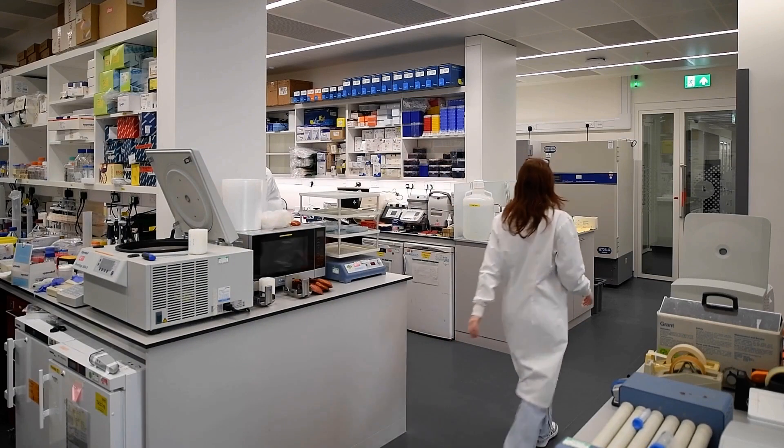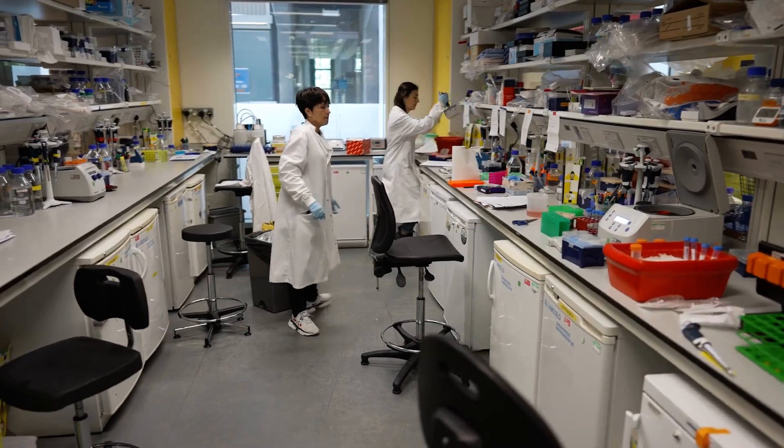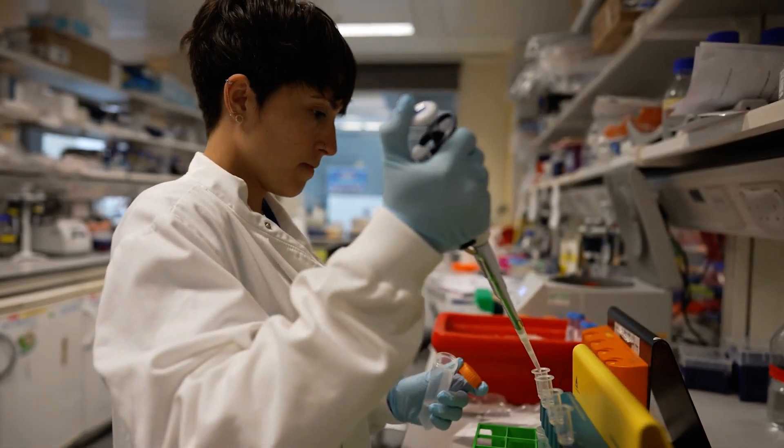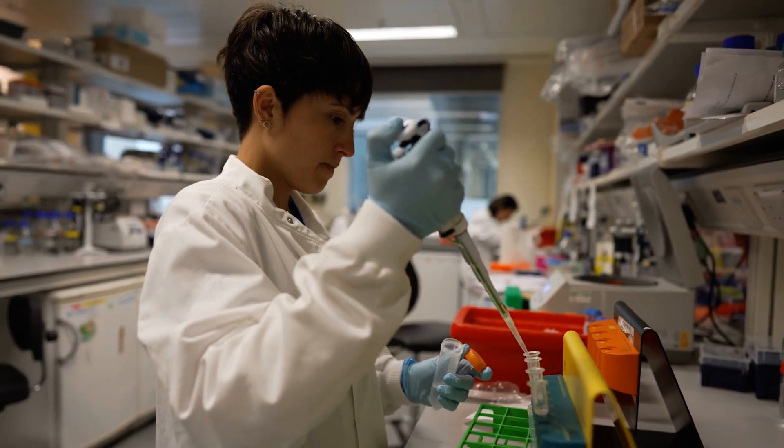And from that, our new study into aging developed. The segue from what we were studying — which was fibrosis, tissue scarring — to aging, was that we just happened to do an experiment and suddenly noticed that our favorite gene that we were studying was really high in an old animal.